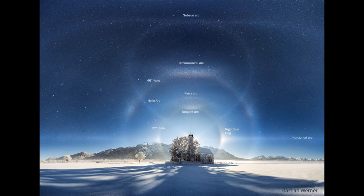The rarest of these is actually what is called the helic arc. That goes up from the subsun arc at the top and kind of arcs around in the shape of a hot air balloon, coming back down toward the sun at the bottom, and that is caused by these ice crystals in the sky.